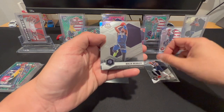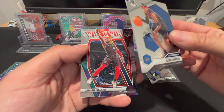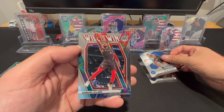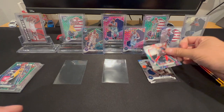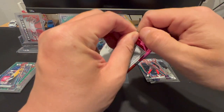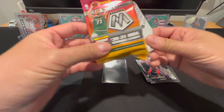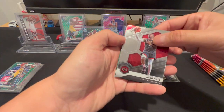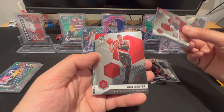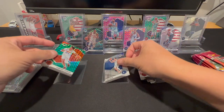Monte Morris, Malik Beasley, Allen Iverson, and Damian Lillard. You know what would be nice to get is a Fluorescent — I'll call that out right now — now that I got the Genesis, or a better Genesis would be nice too. John Wall, Enes Kanter, Josh Green and Cam Johnson.